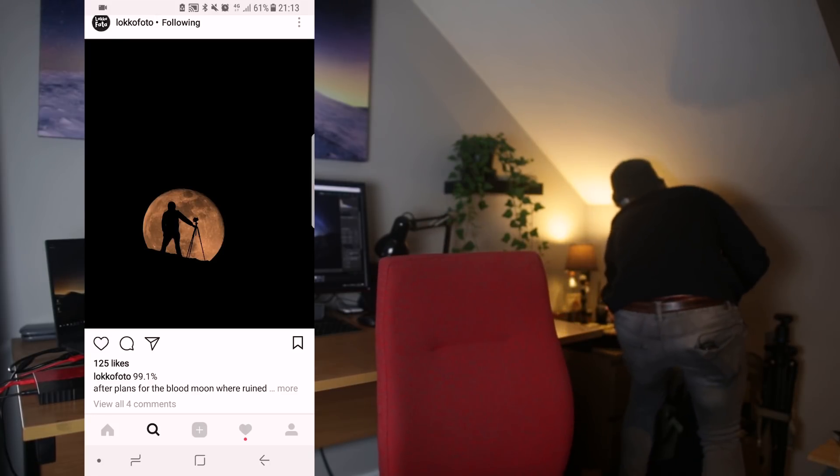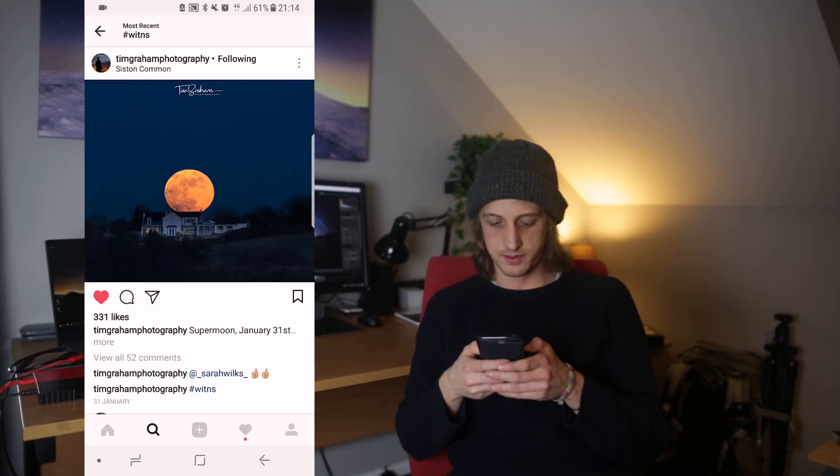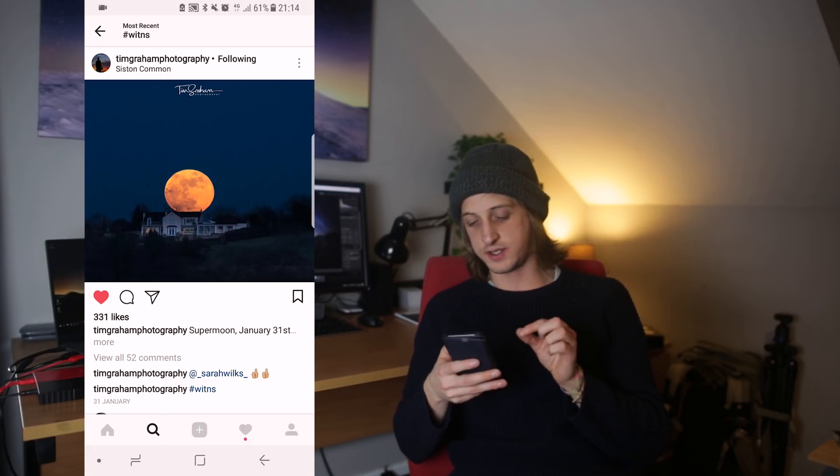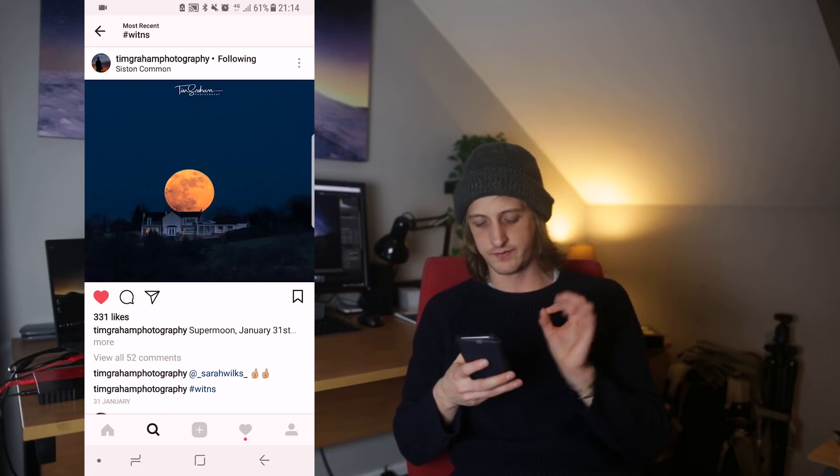Here's a local photo — I love sticking people in front of the moon, that's literally why I've just bought some walkie-talkies. Tim Graham has a nice one of the supermoon on January the 31st above a house, with a beautiful orange glow to it. Very nice.